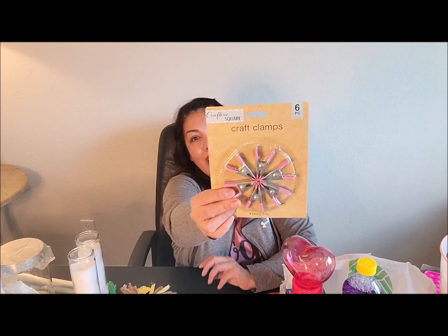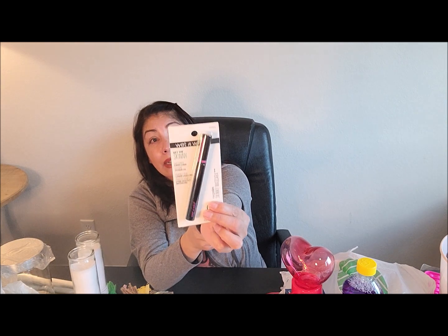I picked up some clamps — I think I actually already have some but I grabbed more. Then I picked up this Wet n Wild 'Get the Skinny' mascara in waterproof. And I picked up these little adhesive hooks because I have two long frames with wrought iron in my entryway and I'm thinking of hanging little wreaths on them, but I'm not sure if it'll work — we shall see.